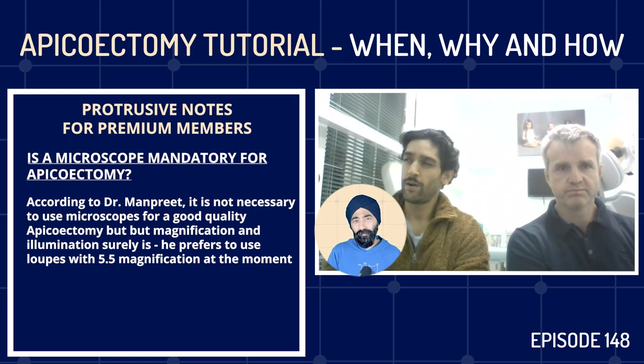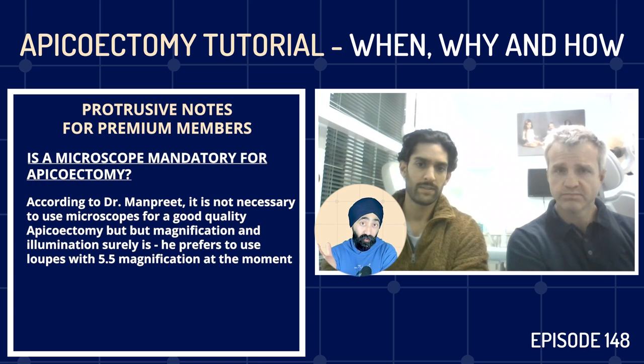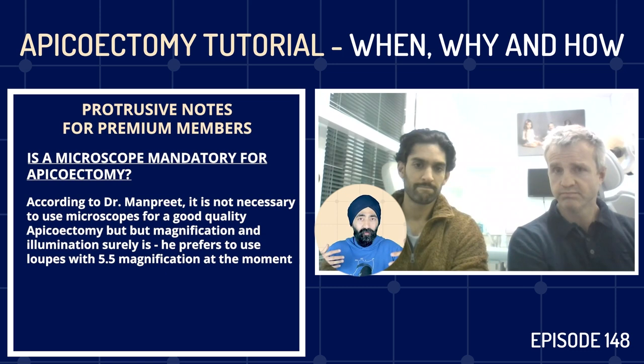How much magnification are we talking, Manpreet? My loupes are five-and-a-half times. That's pretty decent. Most apicectomies are anterior, so you've got a nicer field of view. We're normally using a normal surgical retractor to keep the soft tissues retracted throughout. We're not using rubber dam or any isolation during a surgical procedure — just your normal surgical kit, which a lot of dental practices will already have if someone does wisdom tooth extractions.